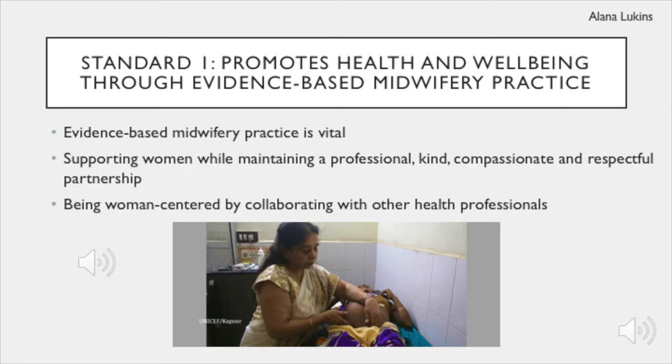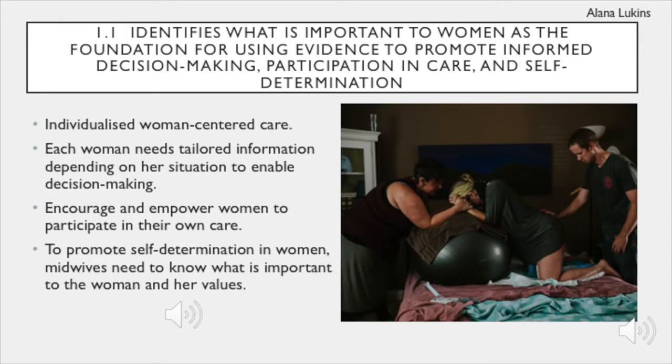Some key features of Standard 1 include providing evidence-based care, women-centered care, as well as self-reflection to improve safety and quality care for women. Women-centered care encompasses many aspects of midwifery practice that promotes health and wellbeing. Each woman has different values, needs and ideas about pregnancy, labour and childbirth. This is very important to keep in mind as you are learning new skills. Encouraging skin-to-skin and breastfeeding immediately after a cesarean section is an example of providing women-centered care, as women might not be aware of what is allowed in operating theatres.